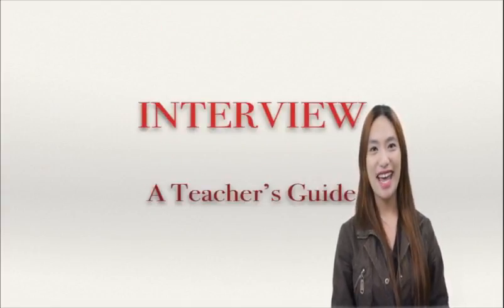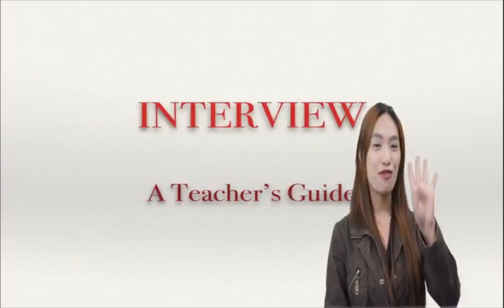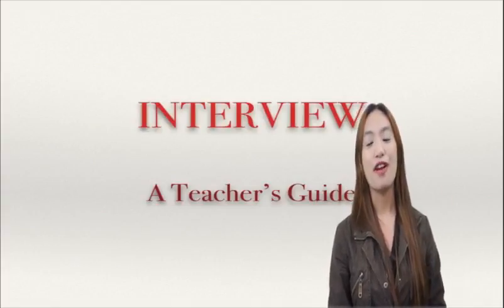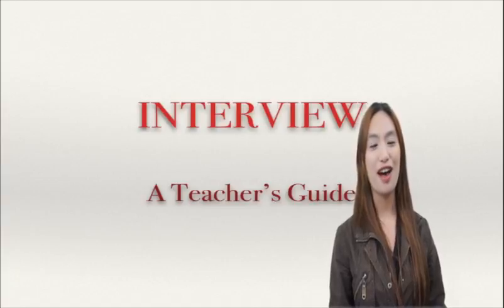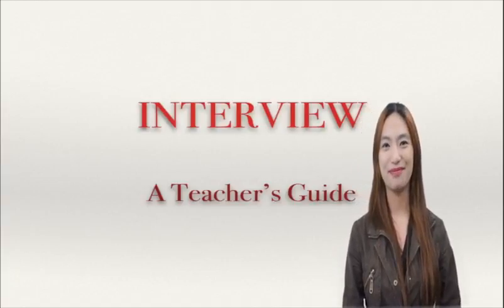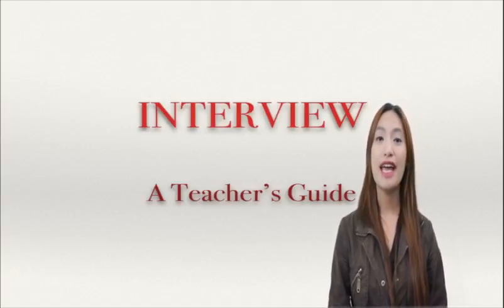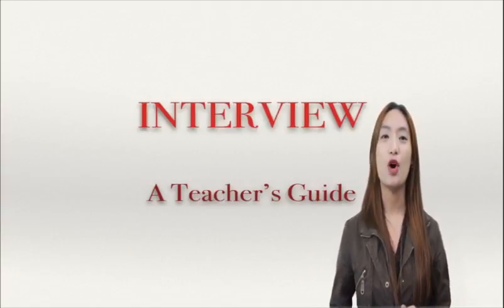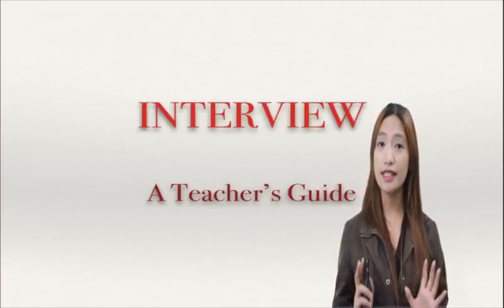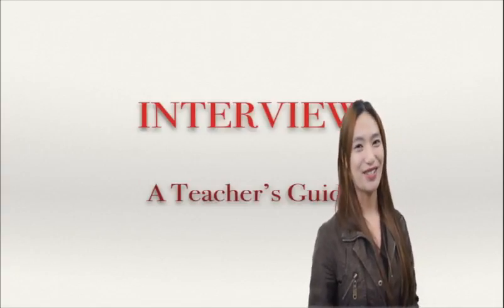Hi, this is Annie and welcome to the interview teacher's guide video, fourth video. Wherever you are or whatever time you're watching this video, I hope you're just fine. Last time you watched about the basic rules and saw preparation before an interview. So this time I'm going to show the stages of an interview. If you are ready, let's start.